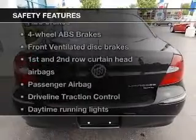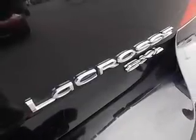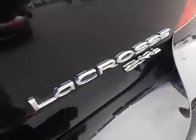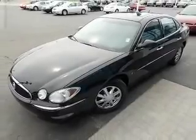If safety is a high priority, rest assured knowing these top safety components are included: front ventilated disc brakes, curtain head airbags, passenger airbag, traction control, daytime running lights, and dependent suspension. Call today to schedule a test drive.